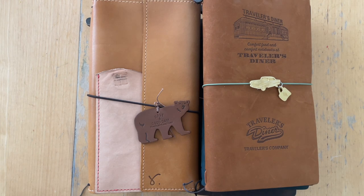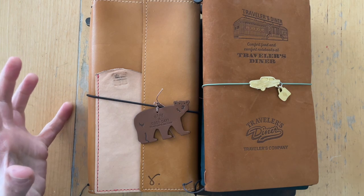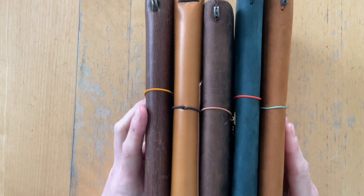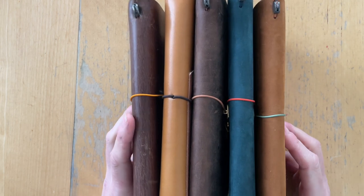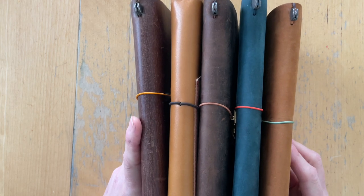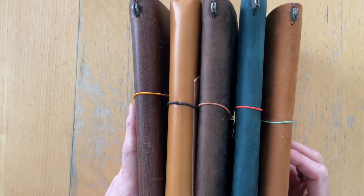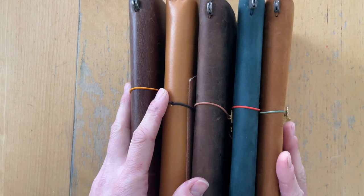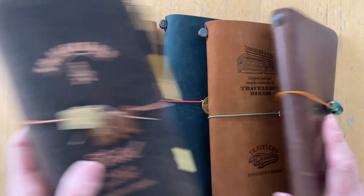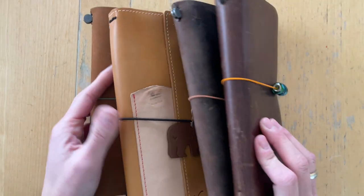Hi there, it's Simone. I am a fountain pen, journaling, and ink YouTuber, and today I thought I would show you how my standard size traveler's notebooks are used and how they have aged through the time they have been in my possession. I'm going to start with how they came into my house, then walk you through what I'm currently using them for and how I'm going to switch around one of them.